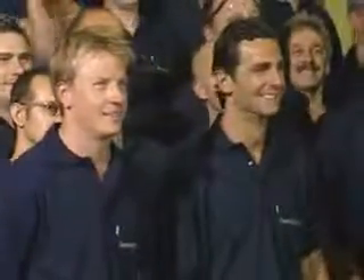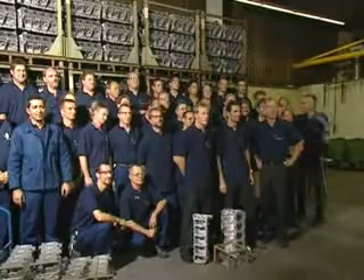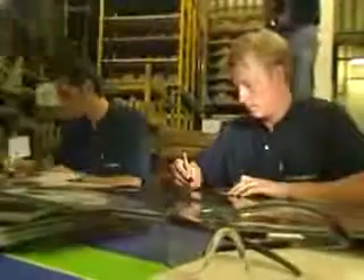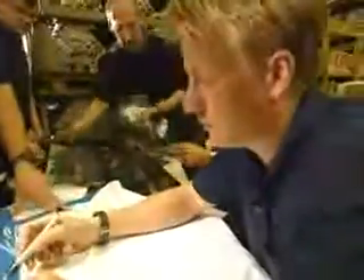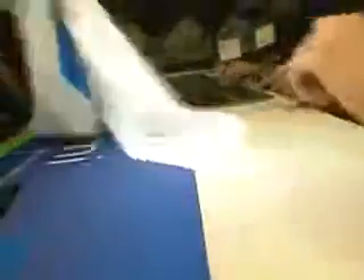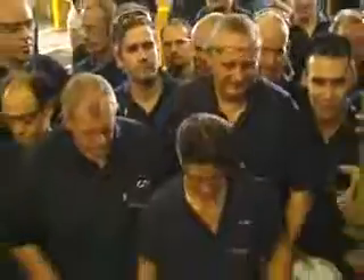One, two, three, six, eight, eight, eight. One, two, three, five, six, eight, eight. One, two, three, five, six, seven, eight, eight. Thank you.